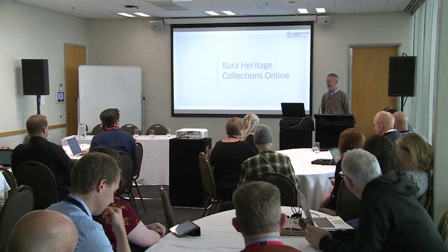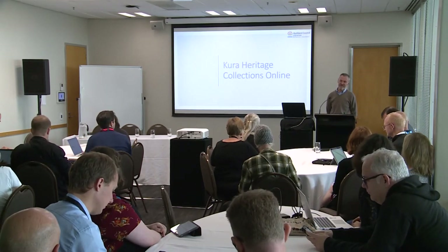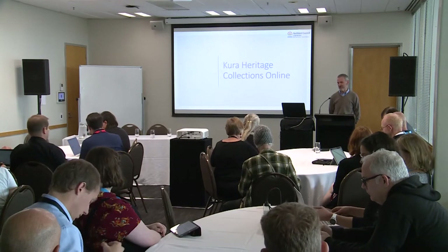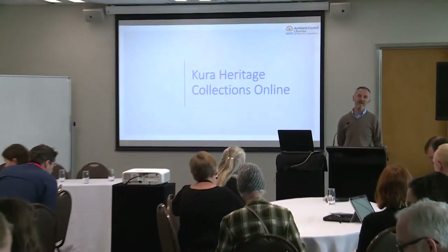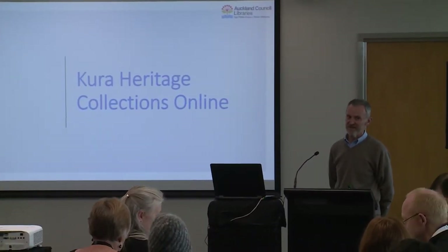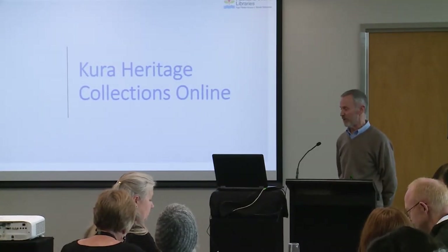Kia ora, my name is Tim Barnett. I'm in charge of digitization, digitization heritage and strategy at Auckland Libraries, and I'm going to talk to you today about Kura Heritage Collections Online and the whole process of where we're up to — the journey of how we got there.